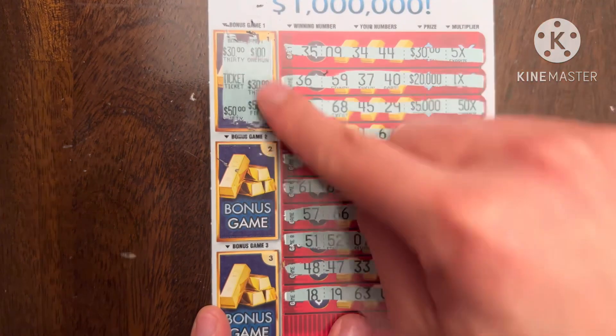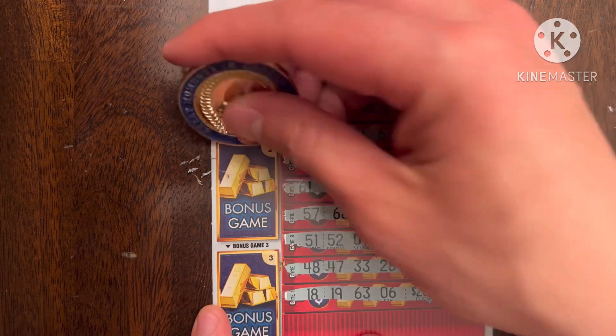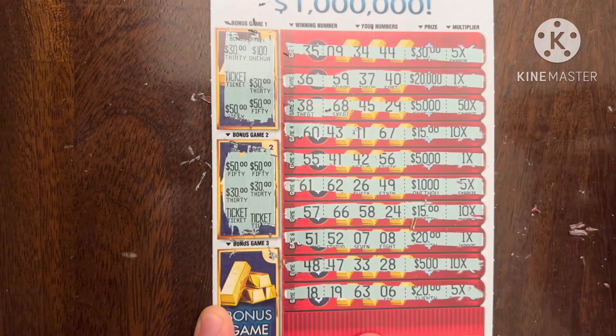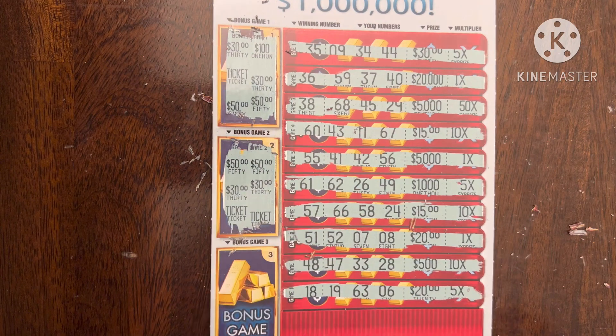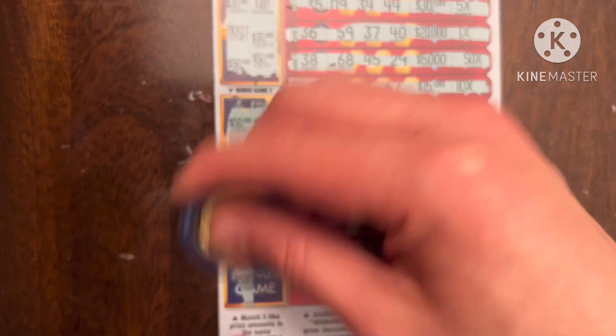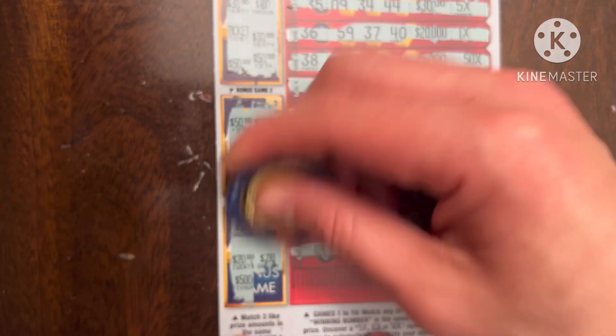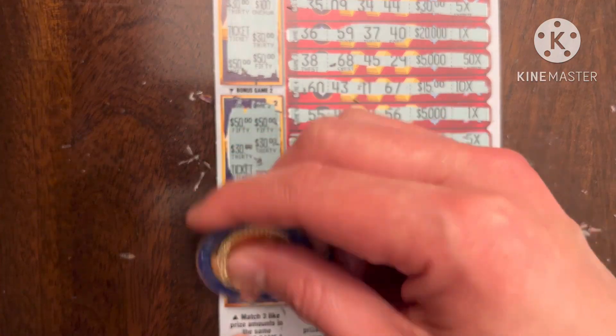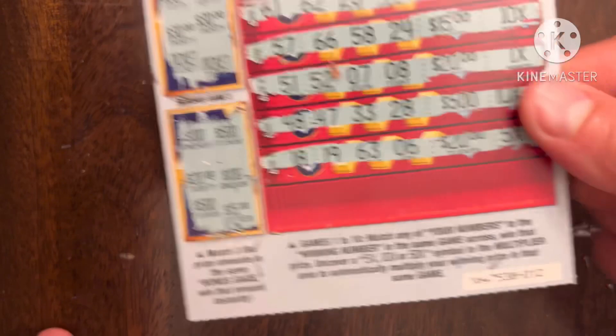Let's see if we can get anything in the bonus section. Two $30s, two $50s — nope. Two $50s, two $30s, and two tickets. Come on game three, please come through, even $20. It's either $500, $100, or nothing — nothing. Down to our last ticket. The odds on this ticket aren't great — one in 6.12 for a cash prize, one in 3.30 for any prize, same odds as the Extreme Multiplier ticket.